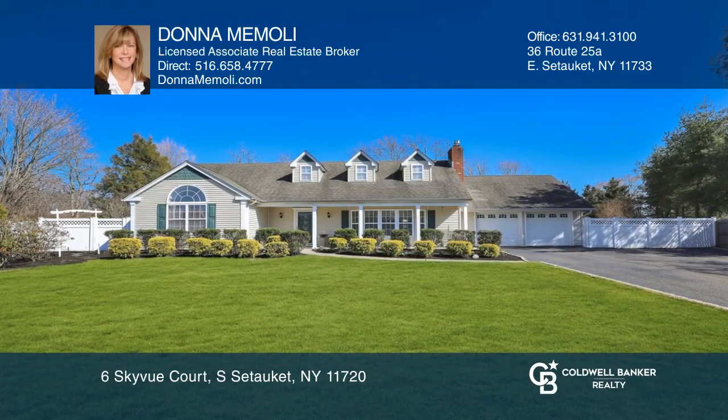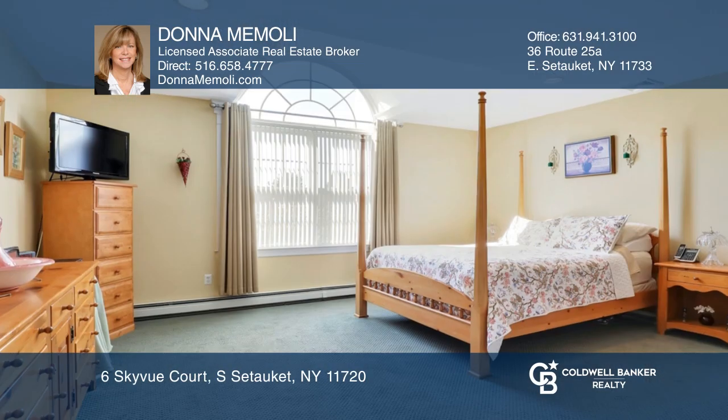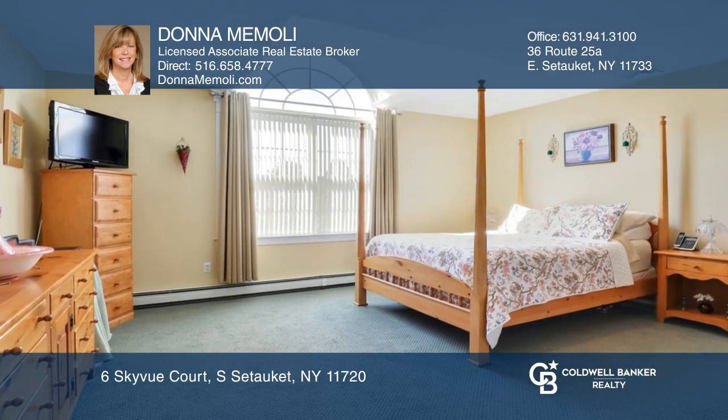This four-bedroom, two-and-a-half-bath home features a living room with a fireplace and a balcony that looks out from the second floor. The master suite has a bath with dual sinks.